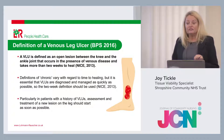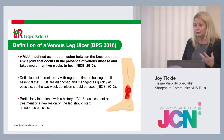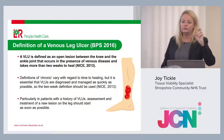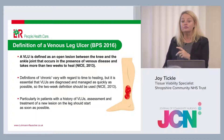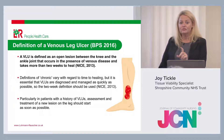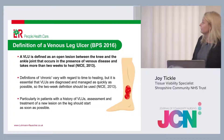A venous leg ulcer is defined as an open lesion between the knee and the ankle joint that occurs in the presence of venous disease and takes more than two weeks to heal — endorsed by NICE. Patients with a history of VLUs should have assessment and treatment of a new lesion start from day one. For practice nurses seeing patients with pre-tibial lacerations — trauma injuries, car doors, gardening tools, bites — treat them as potentially a leg ulcer. Those limbs will respond well to compression, so think compression for oedema management and acute wounds that could become chronic leg ulcers.